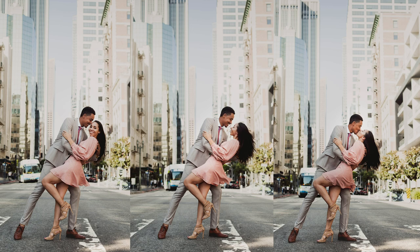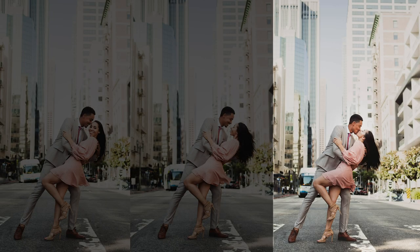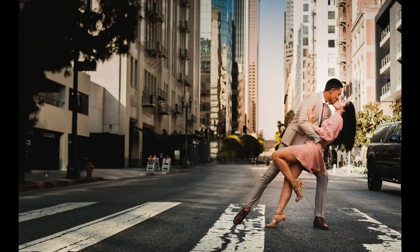These shots turned out to be some of our favorites from the entire shoot. I captured a few asking her to look into the camera, at him, and to go in for the kiss. I also want to make sure I capture a landscape version of the shot and not just a portrait.